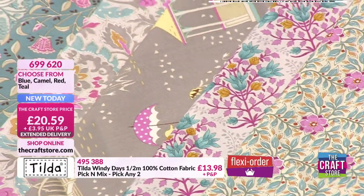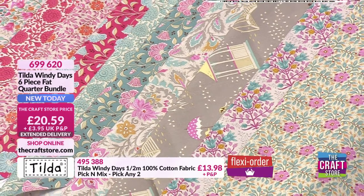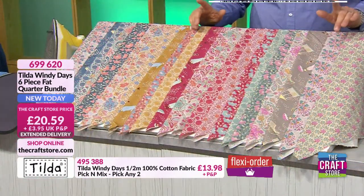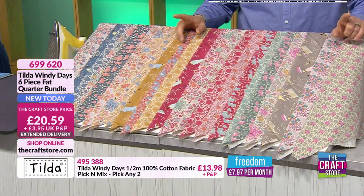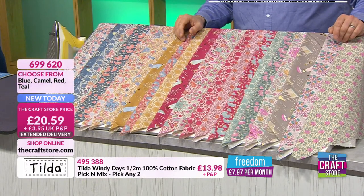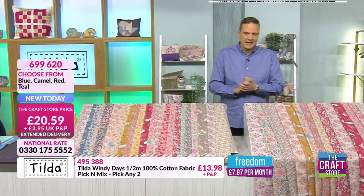Approaching 20% of the teal stock has gone already — very busy this morning. 699-620 is the item number for this. There is an extended delivery date on this — the 6th of December — so plenty of time for Christmas. It's £20.59 for that.